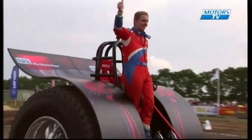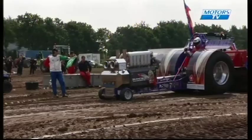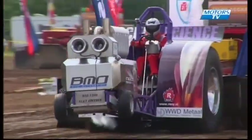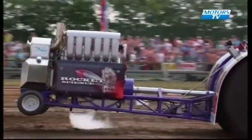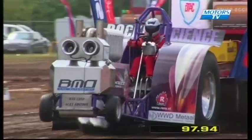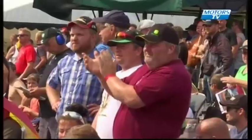The last competitor is Rocket Science. Let's see what Jack can do on the final run of the day. Nice balance again — straight run down the track. A distance of 97 metres and 94 centimetres — good enough for second place for Rocket Science today. He's definitely happy with that big smile on his face there, coming back down the tow lane.